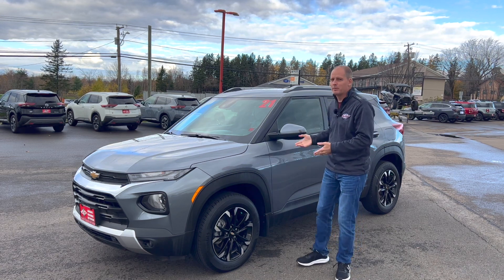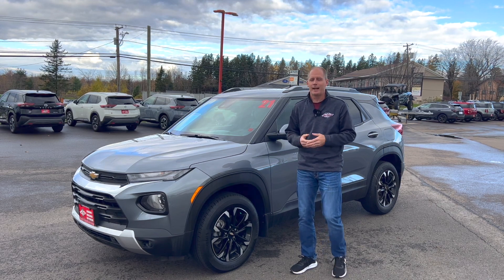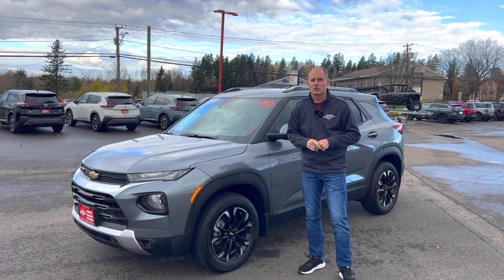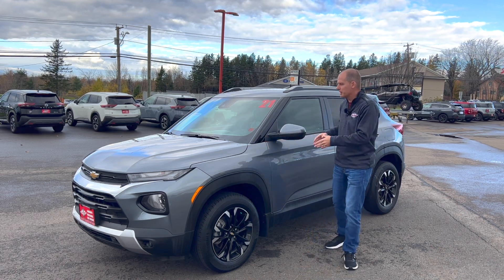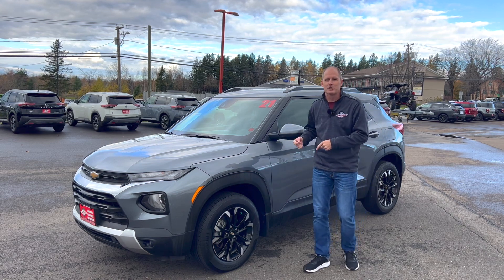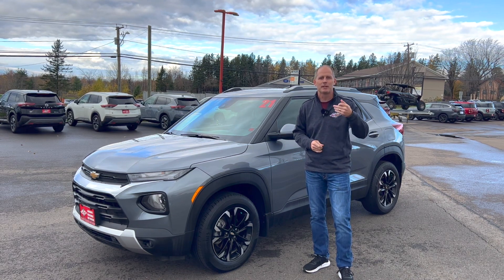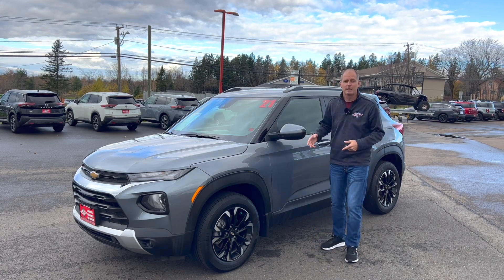I'm here at Jim Gilbert's Power Sports and Jim Gilbert's Wheels and Deals in Fredericton, New Brunswick, and I have full access to their vehicle line. If you're looking for a vehicle in Fredericton, this is absolutely a destination store. They give me full access to their vehicle line, which allows me to come back to answer your questions. If you have questions about this vehicle or anything in its class, let me know in the comments below.